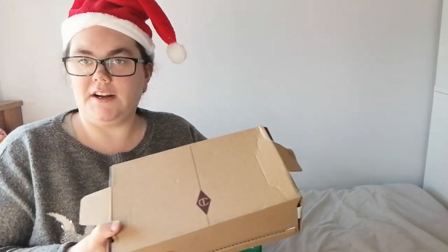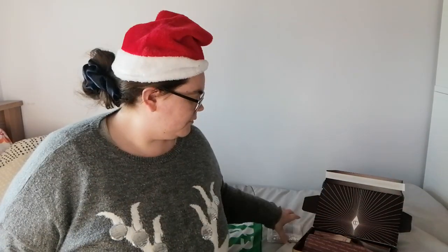Hey guys, welcome back to Vlogmas! Today's Vlogmas I actually have a Charlotte Tilbury haul. I bought all of these products on Black Friday.